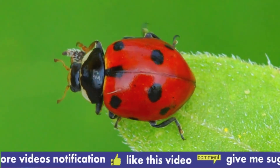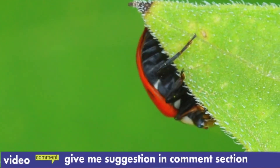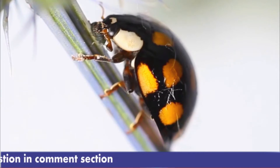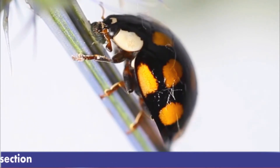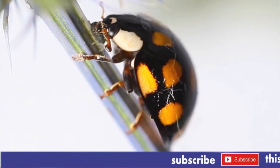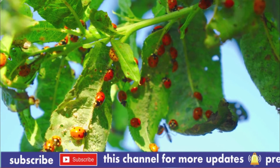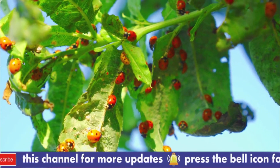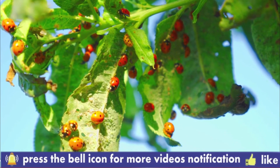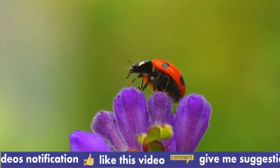Ladybug, also called ladybird beetle, refers to any of approximately 5,000 widely distributed species of beetles whose name originated in the Middle Ages, when the beetle was dedicated to the Virgin Mary and called Beetle of Our Lady. Ladybird beetles are hemispheric in shape and usually 8 to 10 mm long. They have short legs and are usually brightly colored with black, yellow, or reddish markings. The color of the wing covers and number of spots vary among species. The 9-spotted ladybird beetle, Coccinella novemnotata, has 4 black spots on each reddish-orange wing cover (elytron) and 1 shared spot.